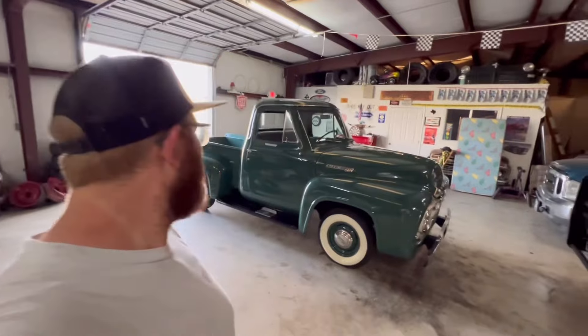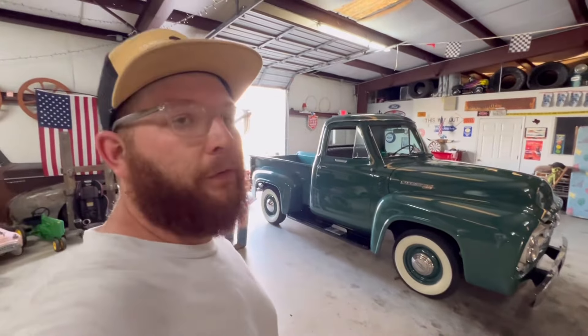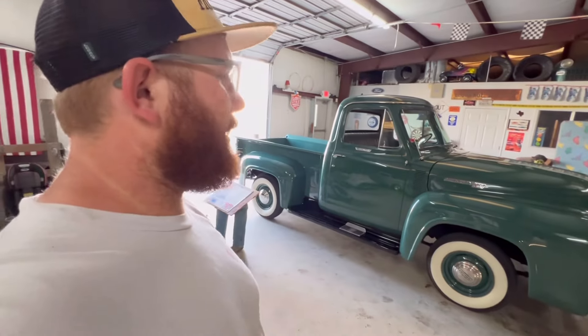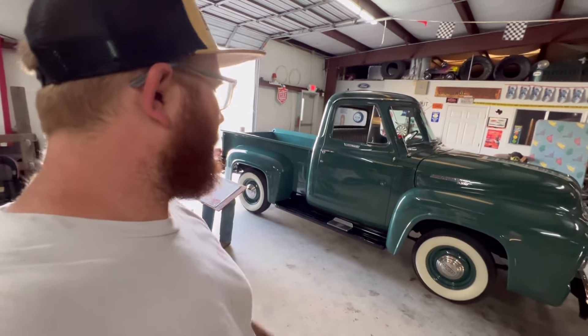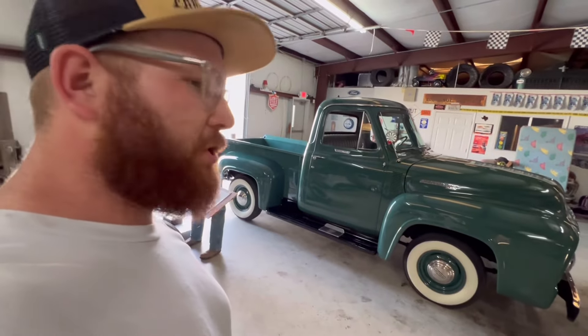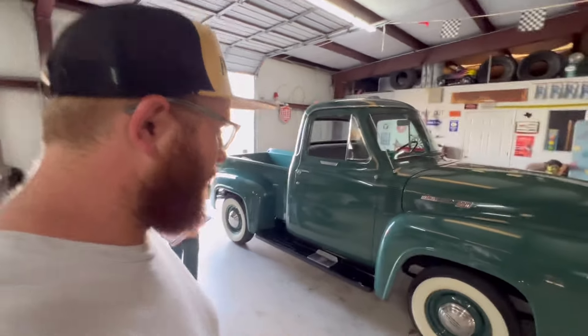So there it is, y'all — got to see it, know it, love it: the 1955 Mercury M100. I've had this truck since '99 and here it is, all the details on it, the magazines it's been in and everything. Super badass original-style truck. Appreciate y'all watching, thank you.